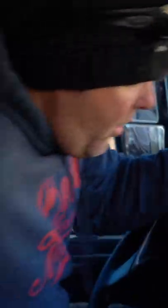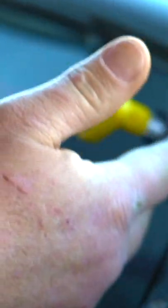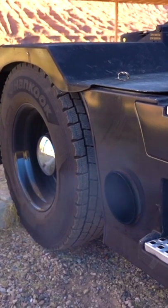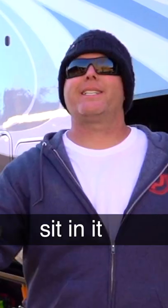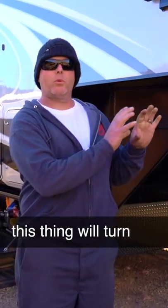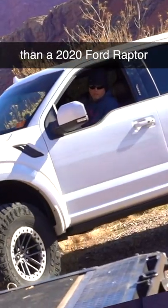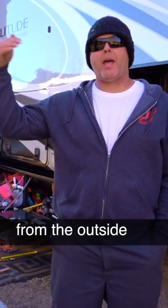Oh, wow. Look at that. Get in it, sit in it, and drive it. This thing will turn a U-turn tighter than a 2020 Ford Raptor. It's all intimidation from the outside.